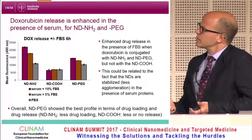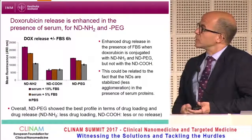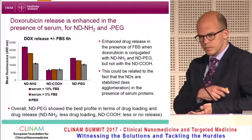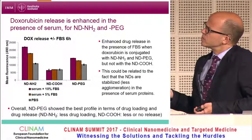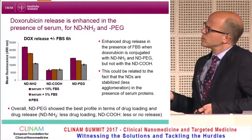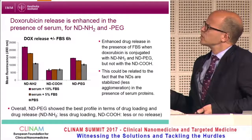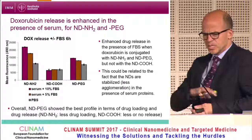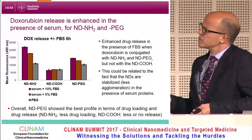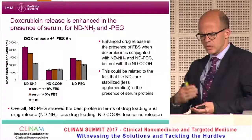We also looked at drug loading and drug release, using doxorubicin as a model drug — not because it is the most typical drug for pancreatic cancer, but because it has previously been shown to load onto nanodiamonds and it is fluorescent. We see differences in release of doxorubicin in the presence or absence of serum. Carboxylated nanodiamonds do not release much drug, but for pegylated and amine-functionalized nanodiamonds there is a serum-dependent difference. Overall, pegylated nanodiamonds had the best profile for optimal drug loading and release.